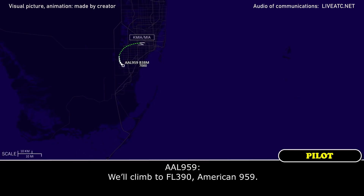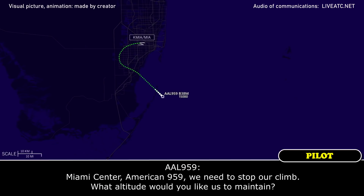Climb to flight level 390, American 959. Miami Center, American 959 — we need to stop our climb.